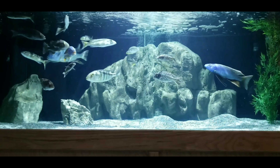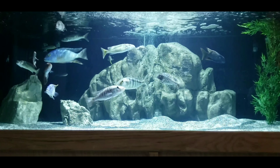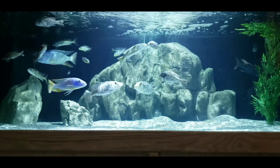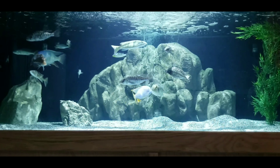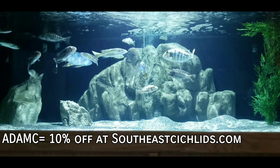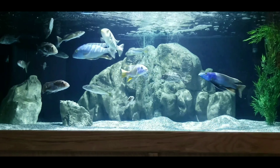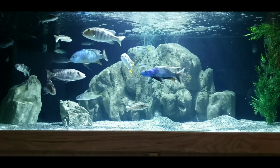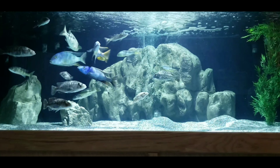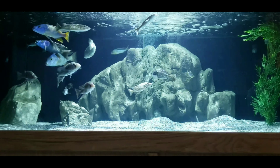Hey, what's going on YouTube, Adam C here, thanks for watching. Very recently I got in a shipment of two more boxes of new fish from Southeast Cichlids. Don't forget about the promo code if you guys want to get some new fish. I would have gotten two more boxes if I had the fish funds for it, but the fish budget only goes so far. He's got a lot of good stuff in stock now at Southeast Cichlids if you guys haven't checked them out.